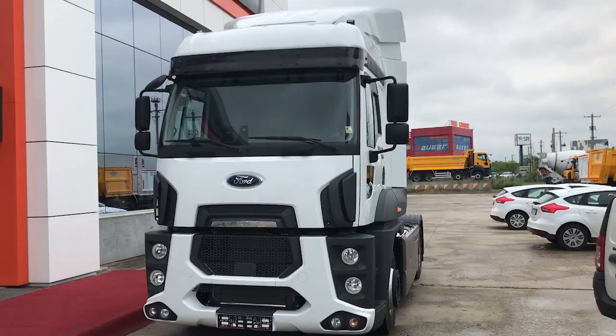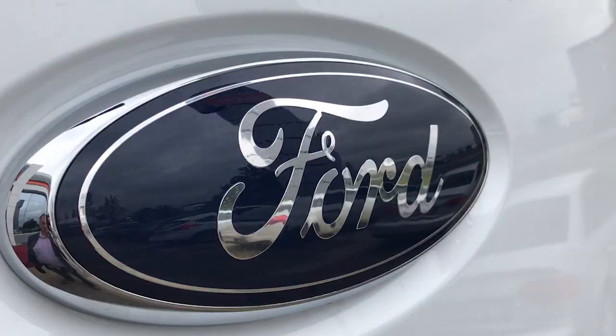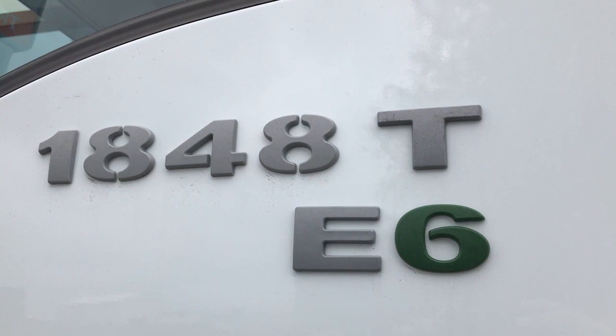Well, here it is — the latest Ford Cargo 1848T. And I know exactly what you're thinking. You're thinking: how many branches of the ugly tree did it hit on its way down? Well, I think a better word is 'distinctive.' Distinctive is good — it means it stands out from the crowd, and it certainly hasn't done the Renault Range T any harm, has it?